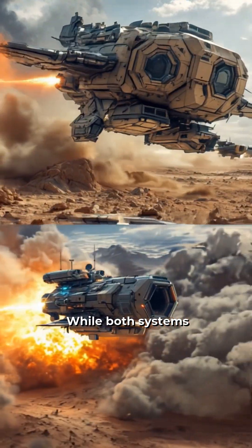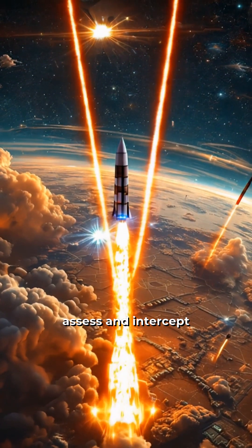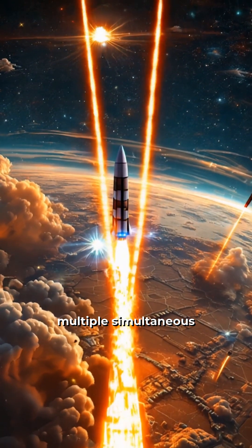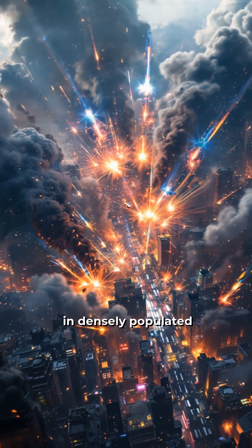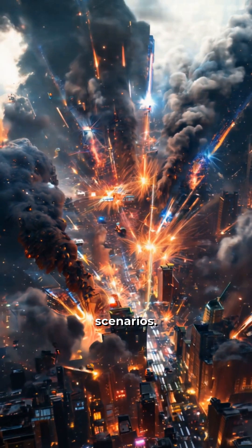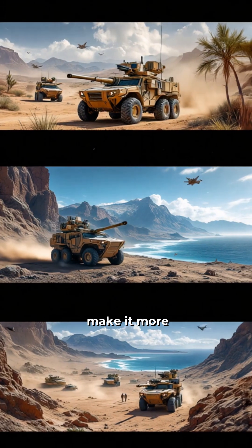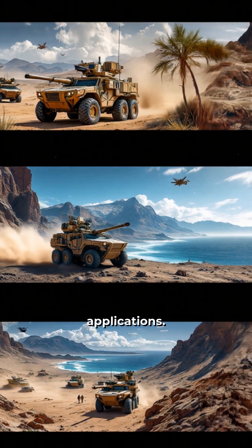While both systems are impressive, the Iron Dome's ability to rapidly assess and intercept multiple simultaneous threats in densely populated areas gives it an edge in certain scenarios. However, the Patriot system's versatility and longer range make it more suitable for diverse military applications.